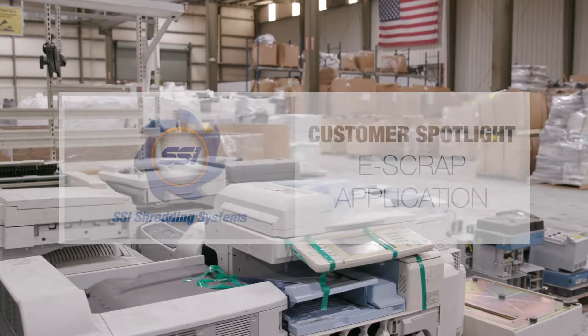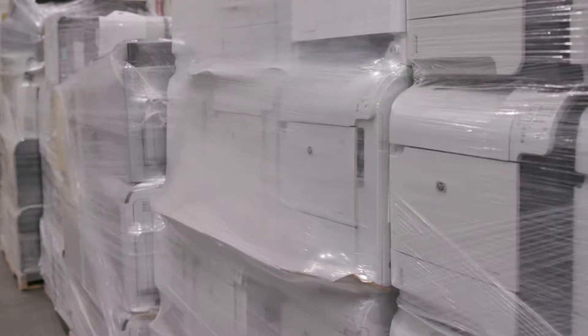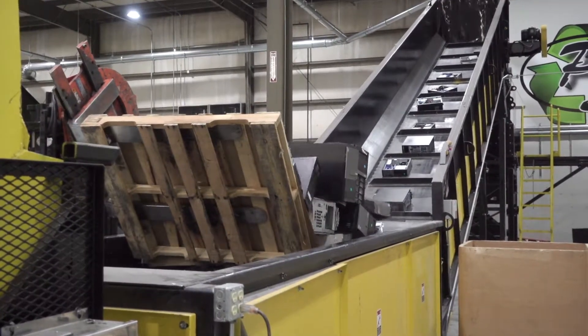Electronics that are no longer used or decommissioned — if you don't recycle it, it will end up in our landfills and that will be extremely detrimental to the environment. The data security protecting our customers and their clients is our number one top priority.